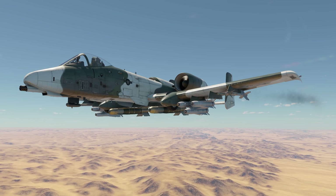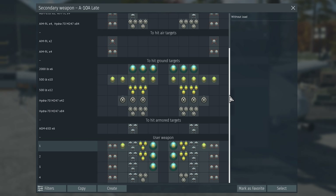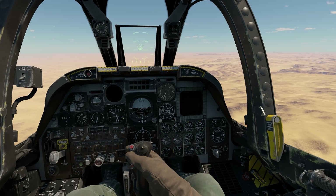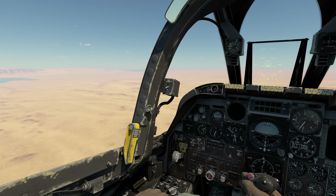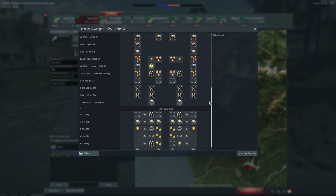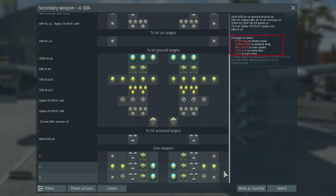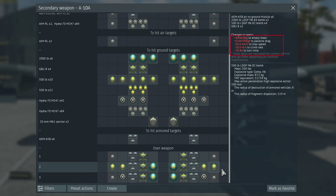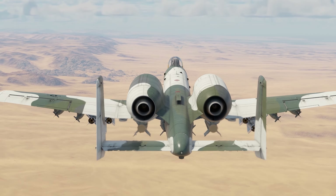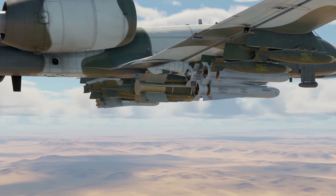We don't recommend simply going for the top weapons on attack aircraft — having a few different sets is better. First, each bomb and missile increases your respawn cost; it would be a shame to not be able to take off because you're missing a few points. Second, each weapon has its own mass that affects flight performance in a major way. There's no sense carrying a bunch of heavy bombs if you expect to suppress enemy AA defense with guided missiles — you'll have way better chances with no flight performance penalty.